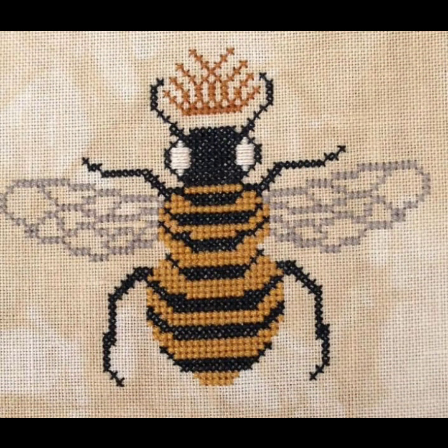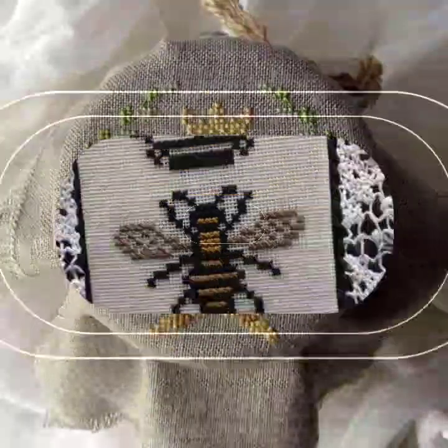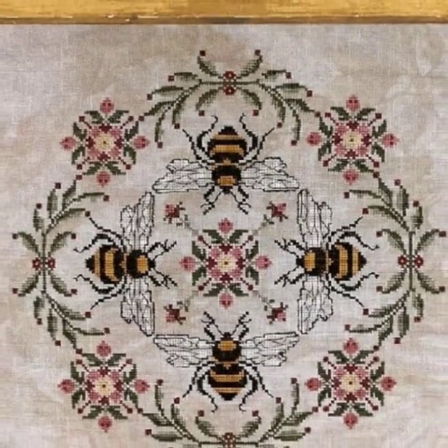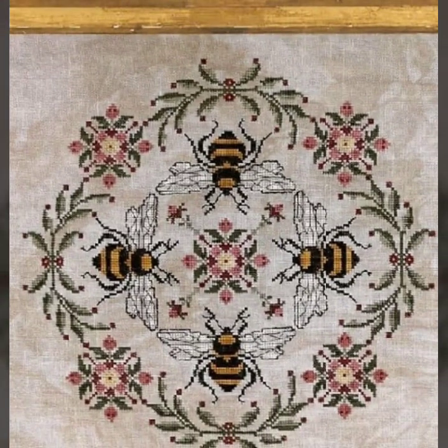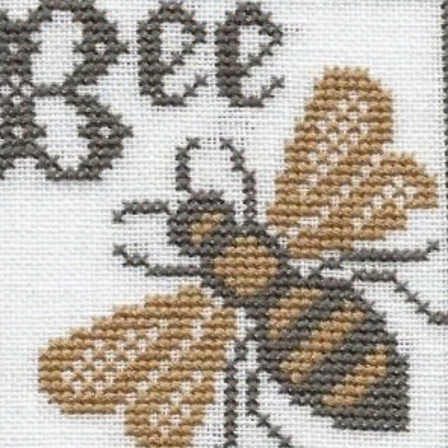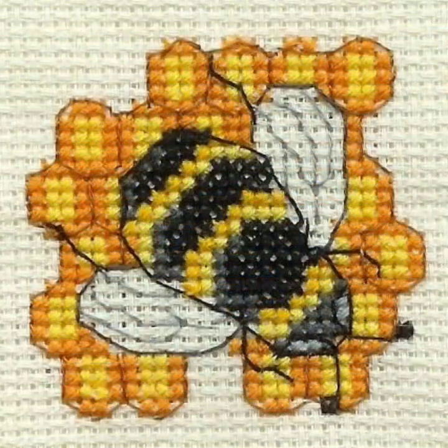I am back again with a most demanding, attractive, and amazing collection of cross stitch bee pattern designs and ideas — different colors, different designs, different ideas — for those ladies who love to make such collections. Cross stitch is always beautiful, trendy, expensive, and stylish. I suggest you watch this video till the end for more designs and ideas.